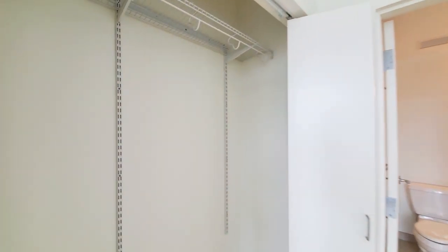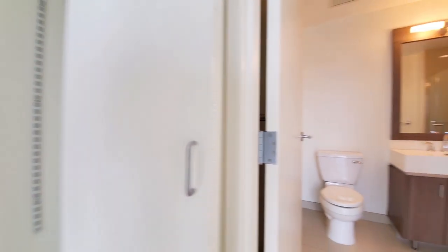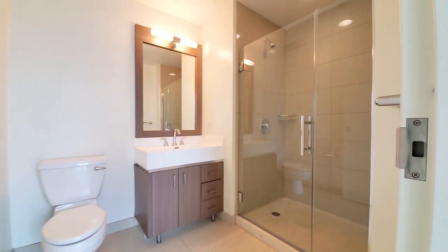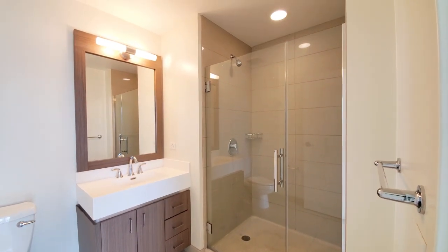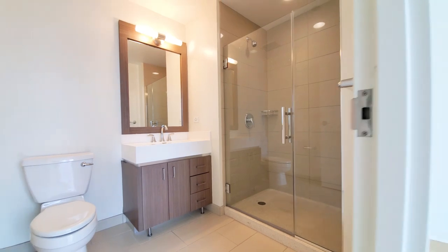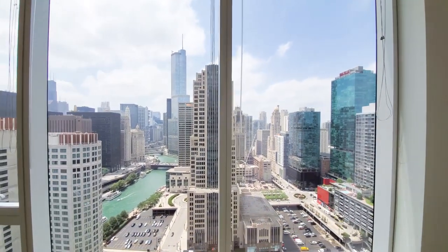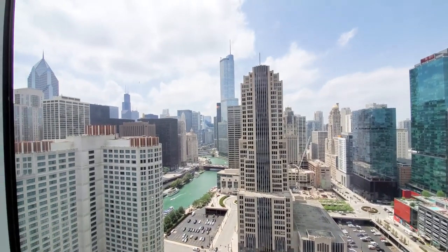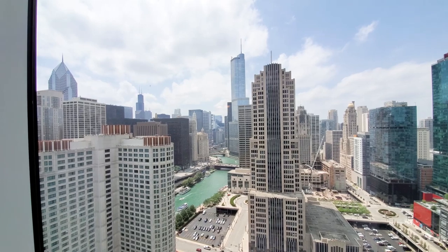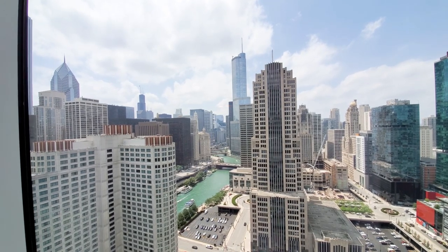The closet in the bedroom has adjustable shelving, and the bath has attractive finishes: a wood-frame mirror, frameless glass door on the shower. Go to sleep with a sunset view from these windows, and all summer long you can look out on the wonderful riverwalk and the drama of the tourist boats coming and going.